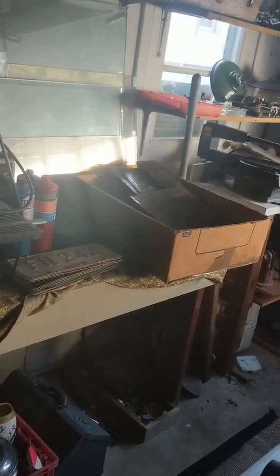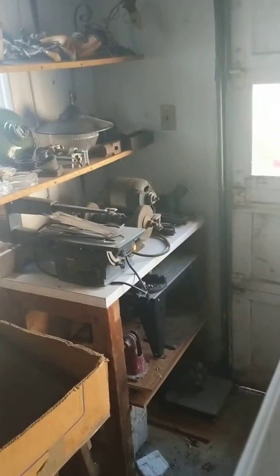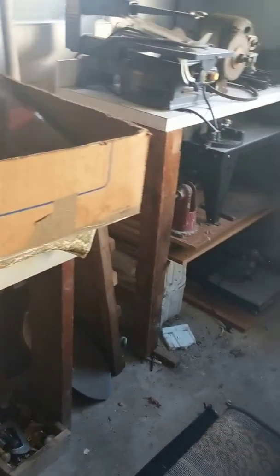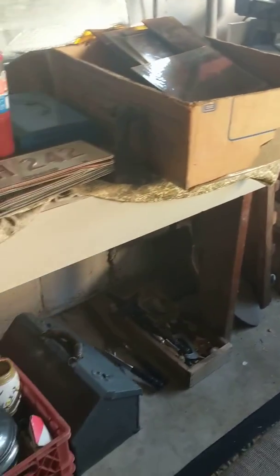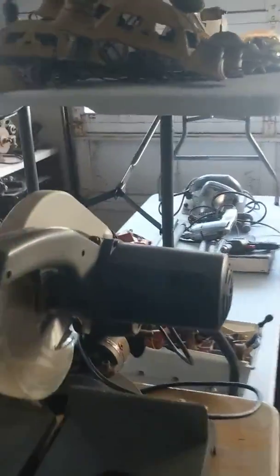Band saws, circular saws — again I can't get close enough to half the stuff because there's so much. You can check the pictures out online for more up-close views; the camera doesn't let me get close enough. But there's bins, there's boxes, there's flats, there's tables — there's going to be everything and anything you could possibly think of going for auction.